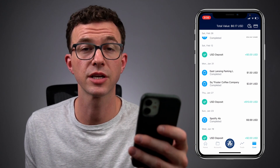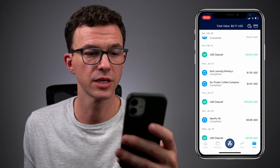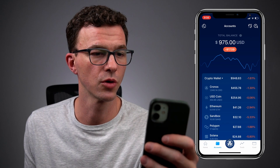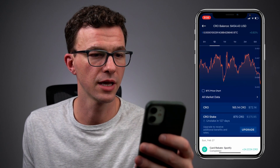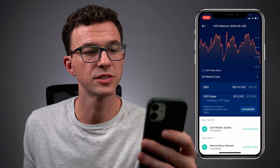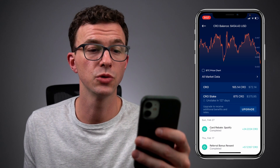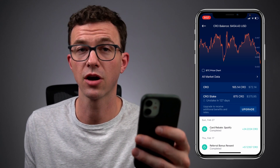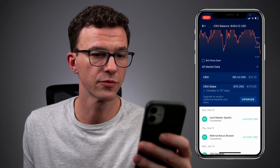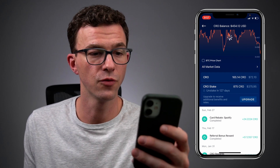Now let's take a look at my CRO balance where the rewards are added. Click on Accounts, open up the crypto wallet, and click on Cronos. Scrolling down, you can see the amount of CRO I have available, and the CRO stake — this was the $400 I needed to stake to have access to the Ruby Steel card, not the basic version of this debit card.